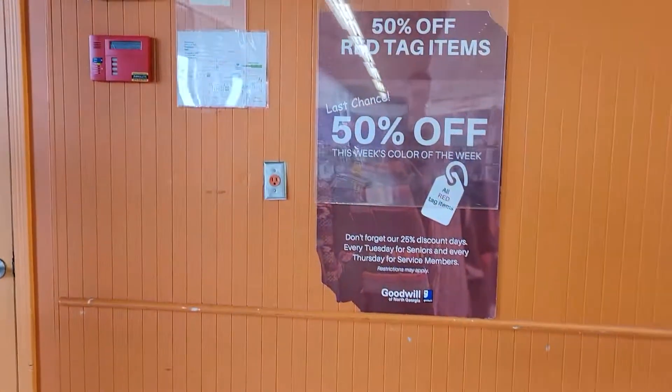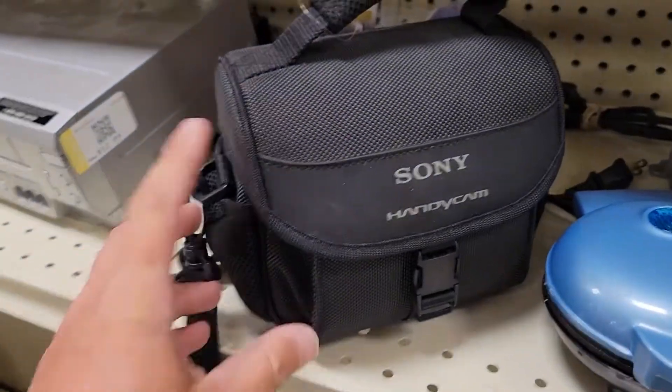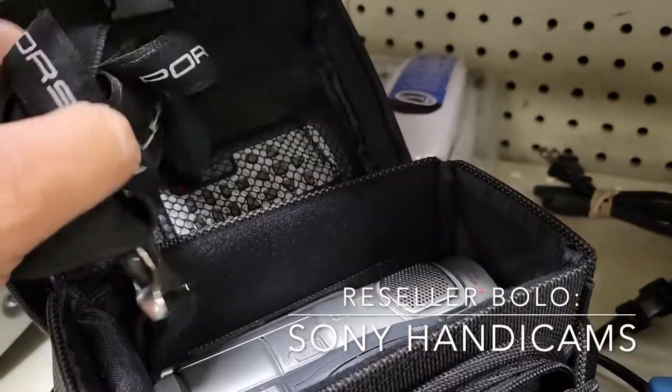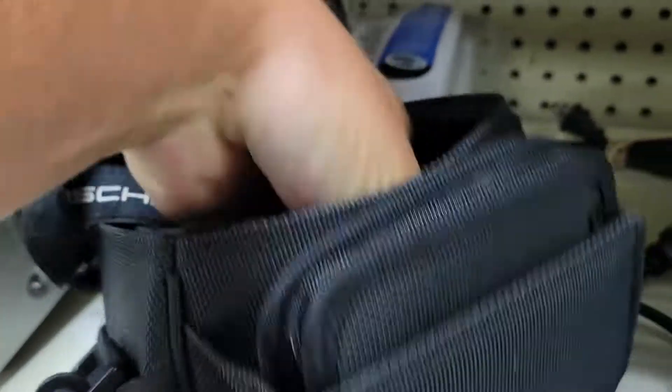Another Goodwill here, same week. 50% off Red Tags. Back here in electronics, and I'm always keeping an eye out for these Sony Handycams — they come up pretty regularly. This one's pretty cool and it's in good shape. It's got the branded case.